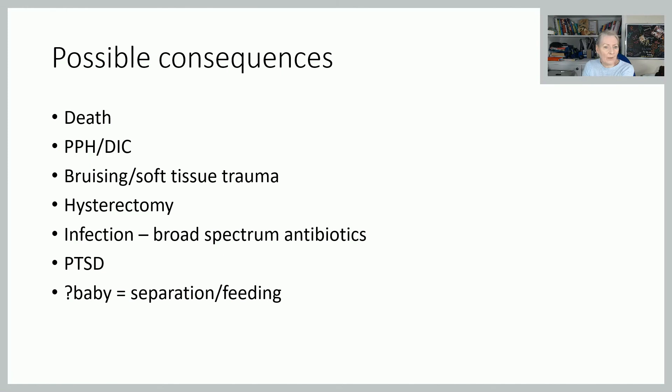This is very scary for mum, so consider debriefing — she might need referral for counselling, and always give her the opportunity to come back and debrief again. Although the baby is not physically affected by the inversion itself, you do need to think about keeping that baby warm, as it may be separated from its mother if she needs to go to high dependency or intensive care. Think about how the baby is going to be fed — whether she will be in a position to express, or whether you need to talk to her about alternative feeding while she is unable to look after the baby herself.